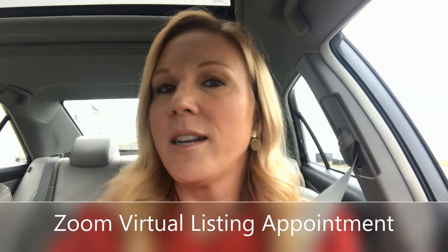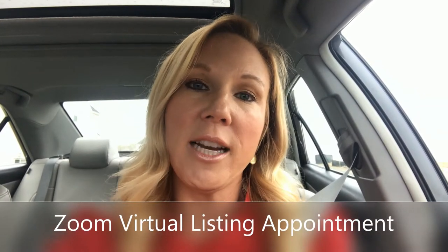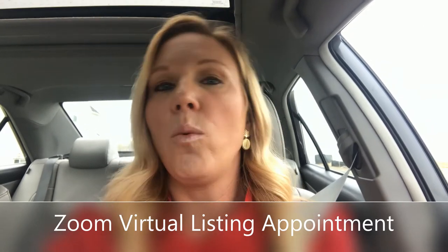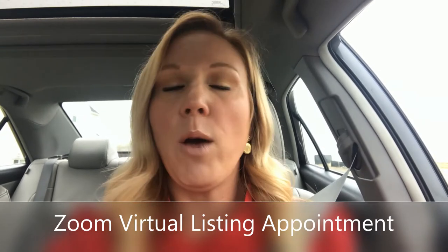The first thing is, instead of an actual in-person listing appointment, our initial consultation listing appointment will be via Zoom. We have great technologies these days, and if we are able to and other people have that technology, we are able to use it to our advantage — so we are doing our actual listing appointments via Zoom.